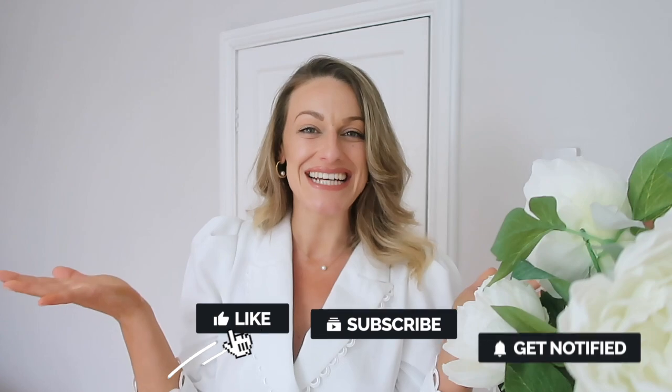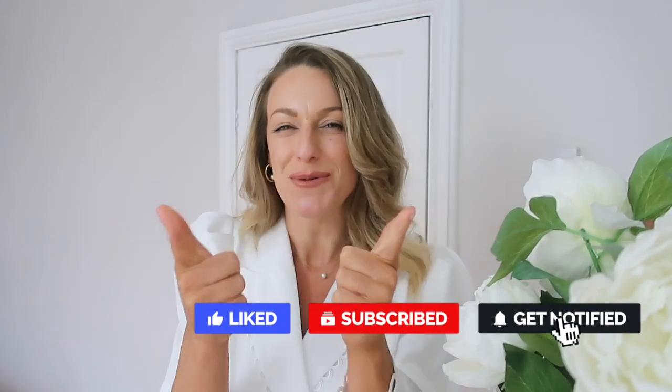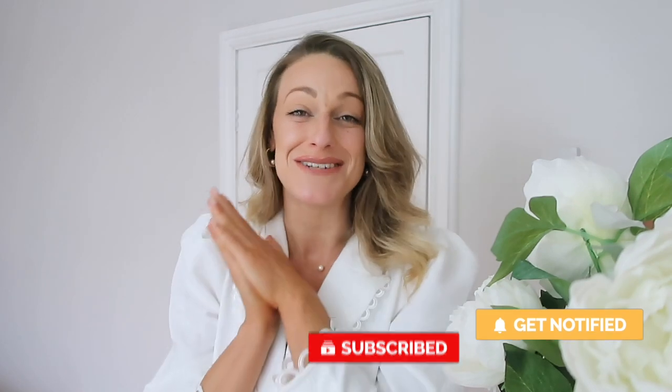Hi everyone, welcome back to my channel — welcome if you are new! I'm Katie. If you're a channel subscriber, hi! If you are new to my channel, I'd love it if you enjoyed today's video and considered subscribing. I make three videos a week: Mondays, Wednesdays, and Sundays.